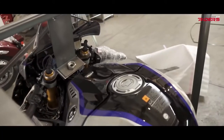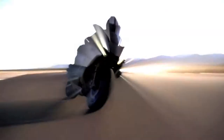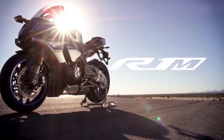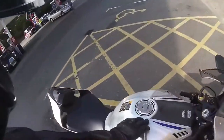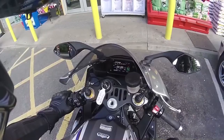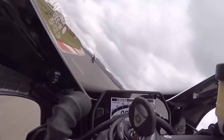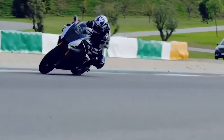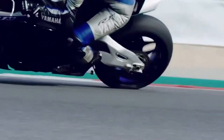Number 9: the Yamaha YZF R1M. The R1 is already an extremely capable bike, having proven itself on racetracks throughout the world and being a leader in WSBK, even if Kawi is doing a little bit better this year. It comes in at 197.2 horsepower — exactly the same as the Kawi. The R1M is a carbon fiber having, cross-plane ripping monster, and yet in today's crop of leader bikes, that's only going to get you into second-to-last place.